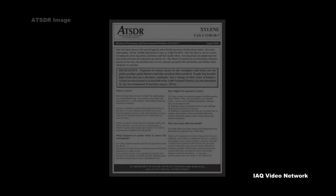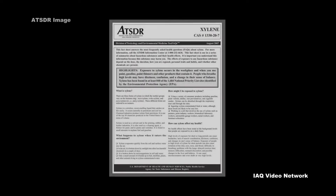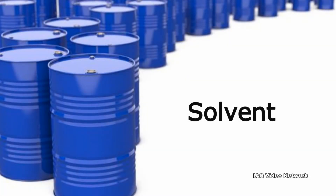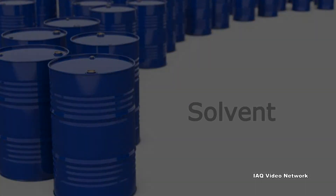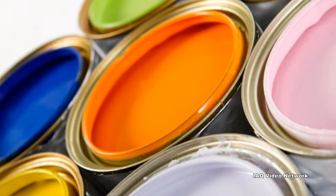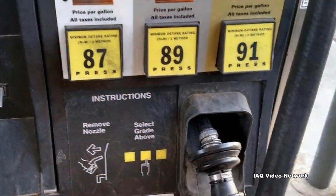The Agency for Toxic Substances and Disease Registry reports that chemical companies produce xylene from petroleum, and that it is one of the top 30 chemicals produced in the United States in terms of volume. Xylene is used as a solvent and in the printing, rubber, and leather industries. It is also used as a cleaning agent, a thinner for paint, and in paints and varnishes. It is also found in small amounts in airplane fuel and gasoline.